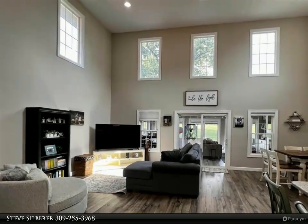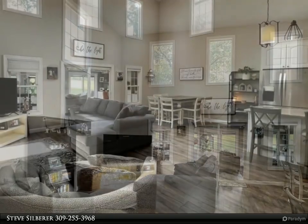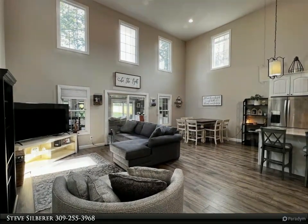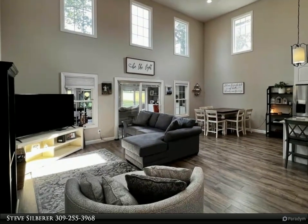This 4 bedroom home built in 2016 has 3,111 square feet of living space. Large open living room with attached kitchen and dining area, all with 2 story ceiling flooded with light from the wall of windows. Beautiful sunroom with lots of glass doors to the patio area with views of the golf course.